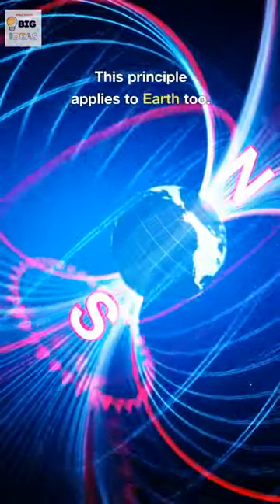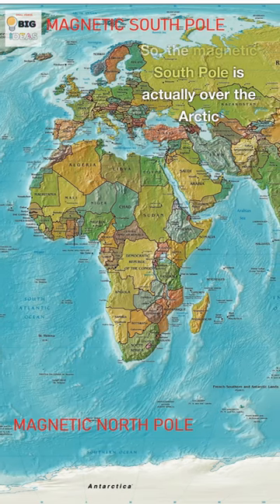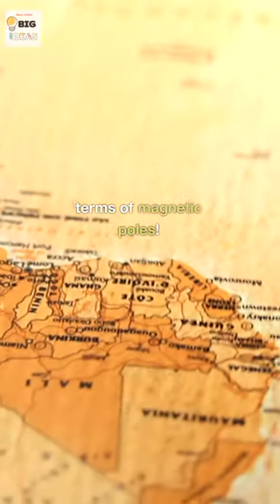This principle applies to Earth, too. The compass needle's north end is attracted to the Earth's magnetic south pole. So the magnetic south pole is actually over the Arctic, and the magnetic north pole over Antarctica. Our world is literally upside down in terms of magnetic poles.